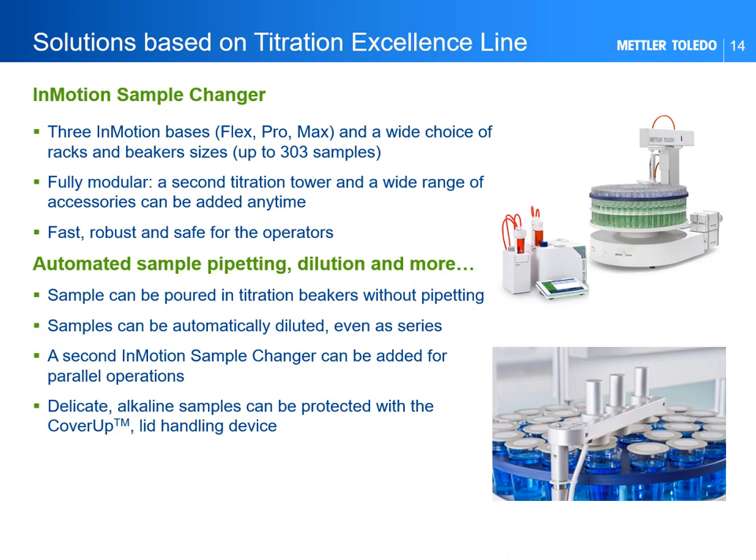To complement the Titration Excellence line, our portfolio includes the InMotion platform for automation. This platform consists of three different bases — InMotion Flex, Pro, and Max — and offers interchangeable racks with different capacities for a large variety of titration beakers. The InMotion platform is also modular; devices can be added at any time to increase system capabilities and productivity. The system has been designed with operator safety in mind, minimizing exposure to toxic samples and reagents, and can be equipped with a unique automated lid handling device to protect certain samples from air exposure.